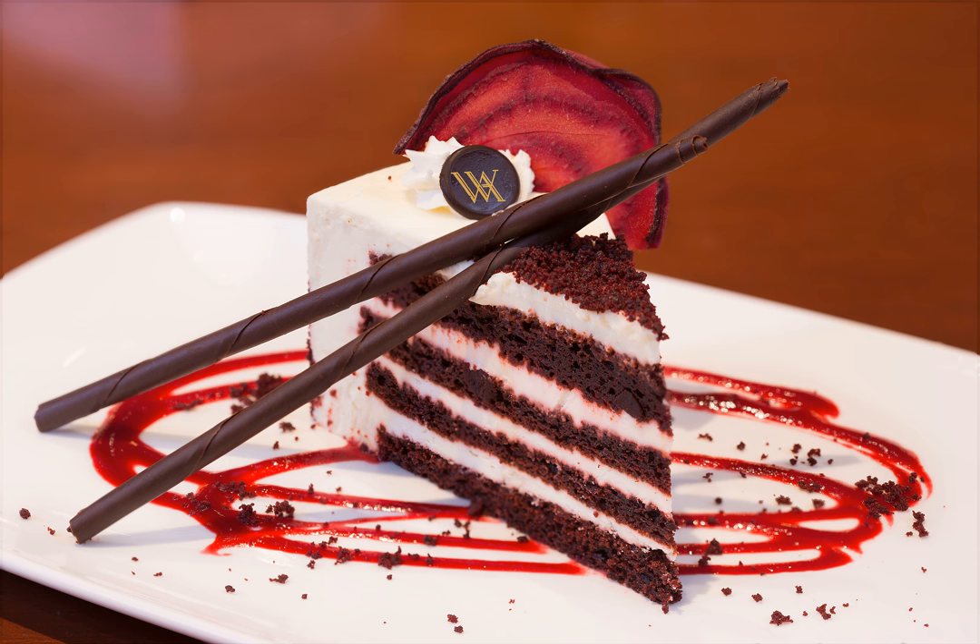Velvet cake is thought to originate in the Victorian era. During that era, they served velvet cakes as a fancy dessert. The term 'velvet' was a description used to let consumers know the dessert was a soft and velvety crumb cake. During that same time Devil's food cake was introduced, which is how some believe that red velvet cake came about. The difference between the two cakes is that Devil's food cake uses chocolate and red velvet cake uses cocoa.